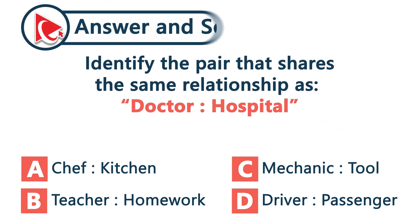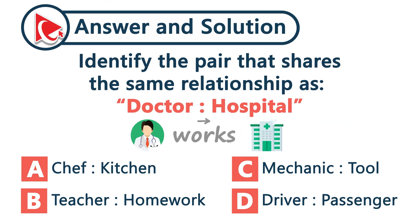Let's break it down. A doctor works in a hospital, so we're looking for a person in their workspace. A teacher doesn't work in homework. A mechanic uses tools but doesn't work in one. A driver transports passengers — not a place. The only one that fits: a chef works in the kitchen. And the correct answer here is choice A.